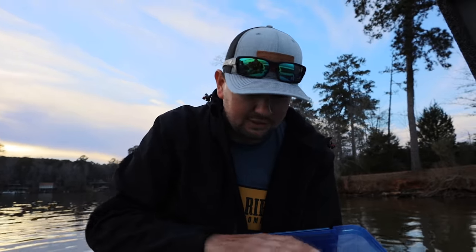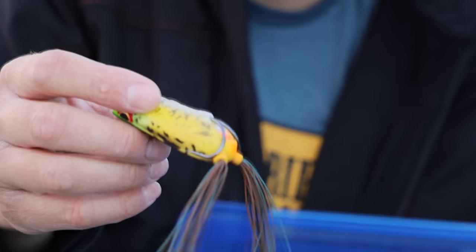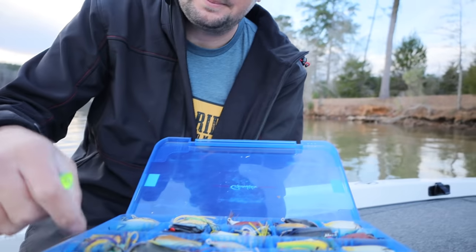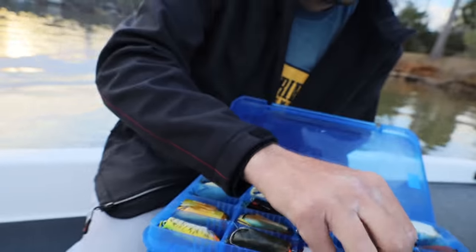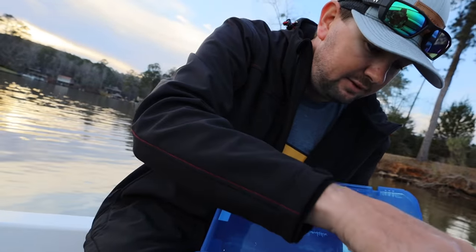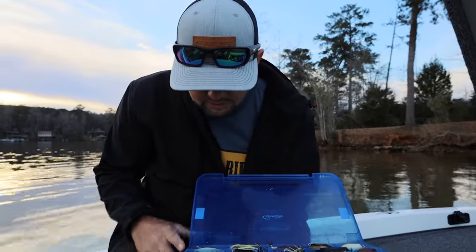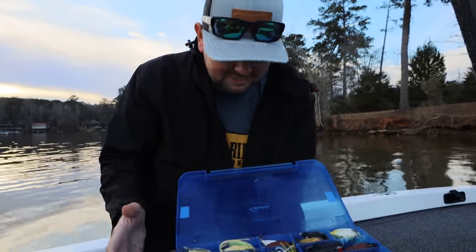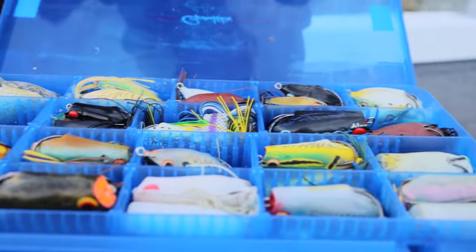I need to add some more baby powder and new frogs. My favorite color is probably the Amazon — it's got some orange on the weight and a lime green mouth, really cool. I've got some great pumpkin ones and the new white color called Glacier — I think that's my favorite. Got some of the new tiny little Spros in there too. This box is almost all Spro; I've got like two other brand frogs that I've never even thrown.